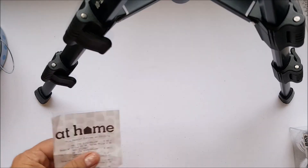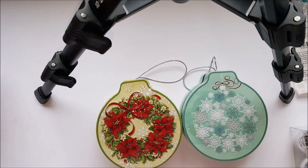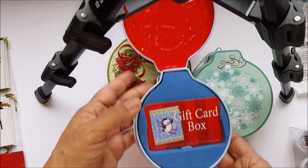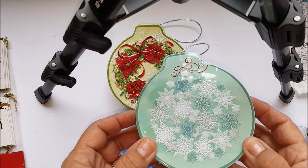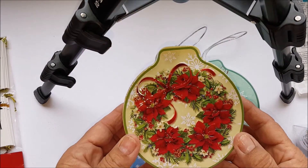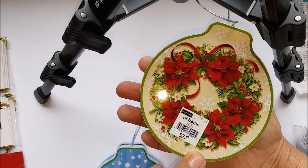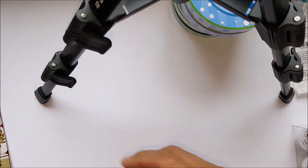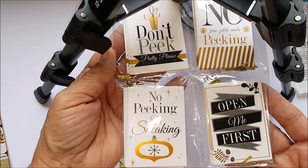At the home store, I went ahead and grabbed three of these gift cards for only 74 cents each. Look how cute those are — a little penguin with beautiful snowflakes in a greenish mint color, and this one has the poinsettias. Look at the back — how pretty is that? Regular three dollars and I got it for 74 cents, so I'll be using those this Christmas.